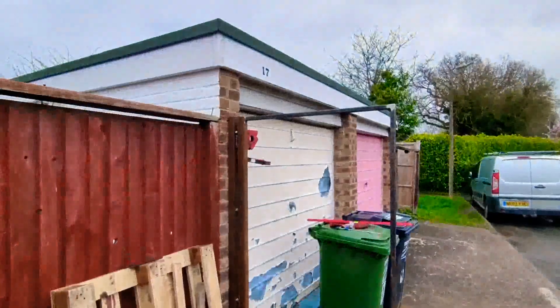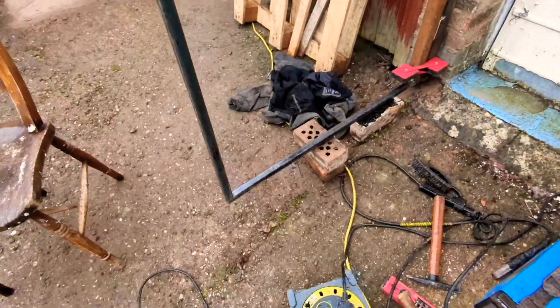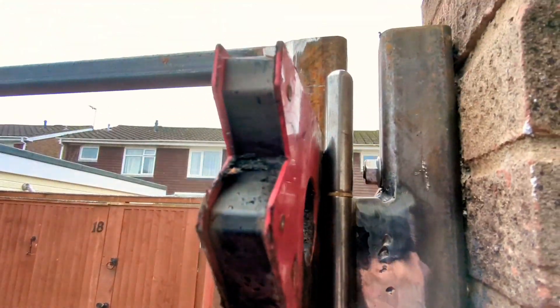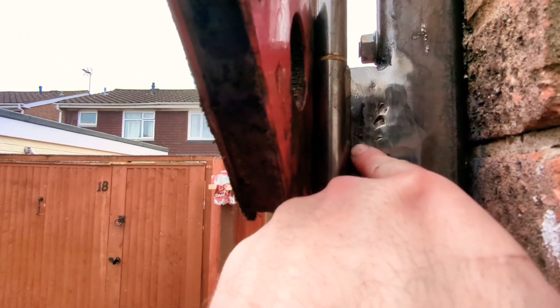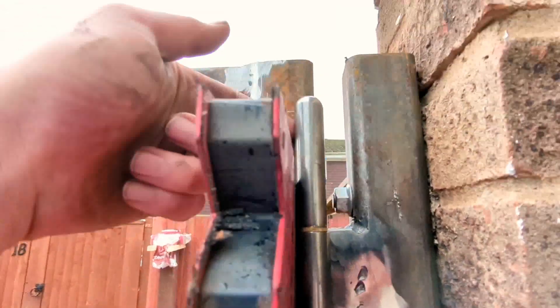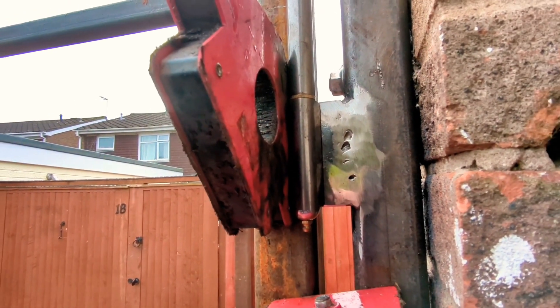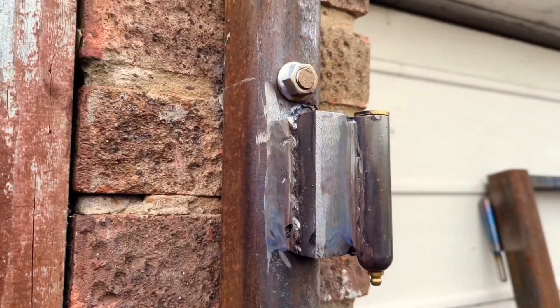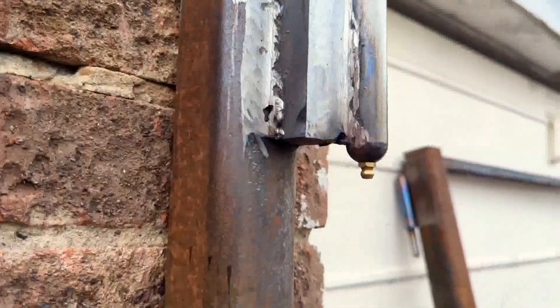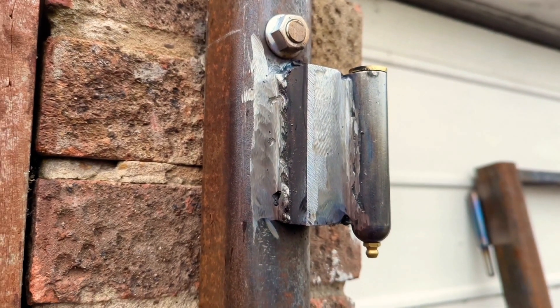We've got the small gate roughly in place where we want it. It's currently only held on by magnets and a couple of bricks propping it up. This precarious looking jig up here is holding the hinge in place. I need to weld the bottom one on first, then the top. There's the bottom and top hinge after a bit of a tidy up. I accept my welding is bad, but so long as they hold I'm happy.